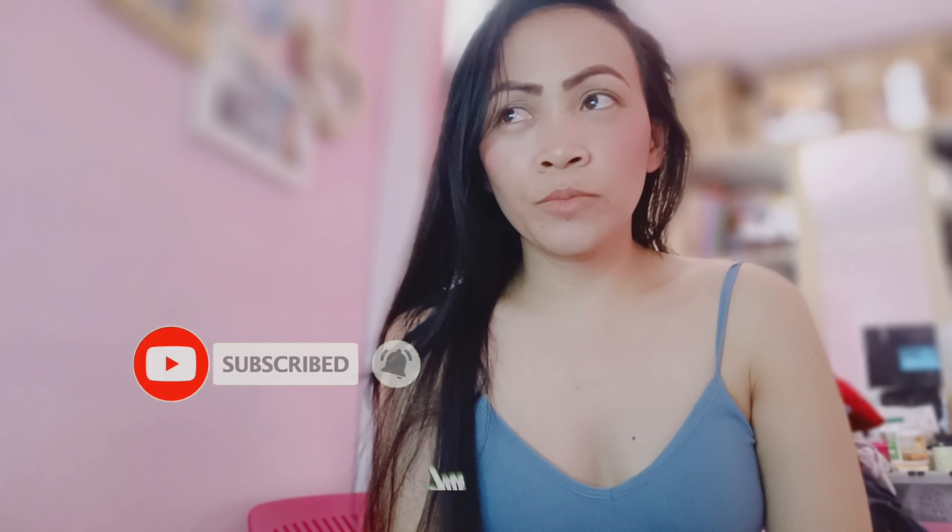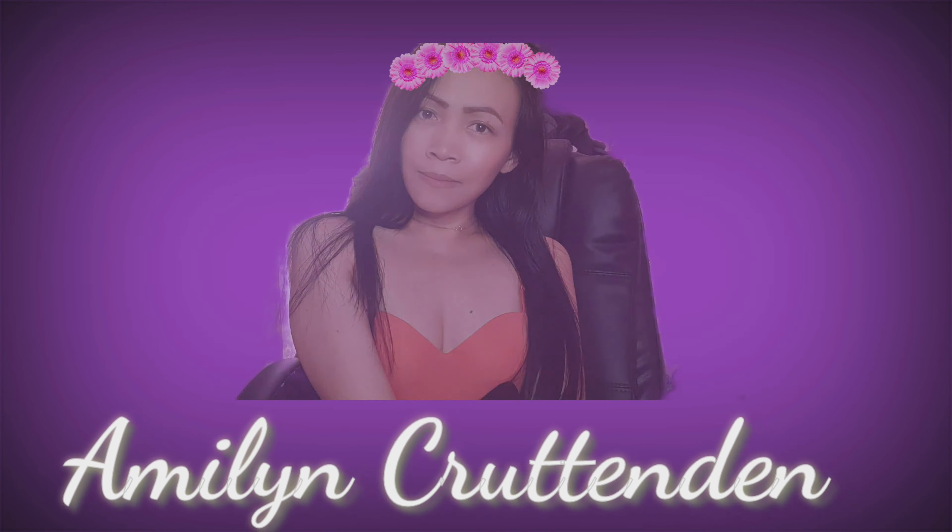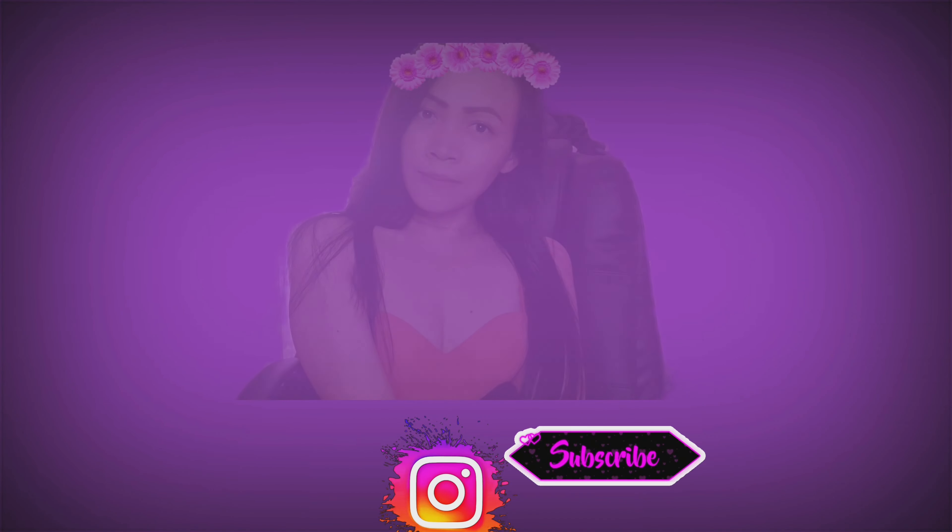Hey guys, good afternoon and welcome back to this channel. For today's video, I'm going to show all the stuff that I brought. These are the thrifted clothes. I washed them already and I'm going to show you — they are really amazing stuff that I got.